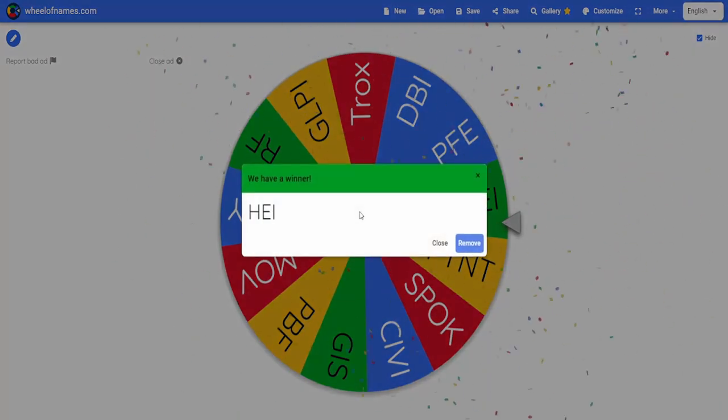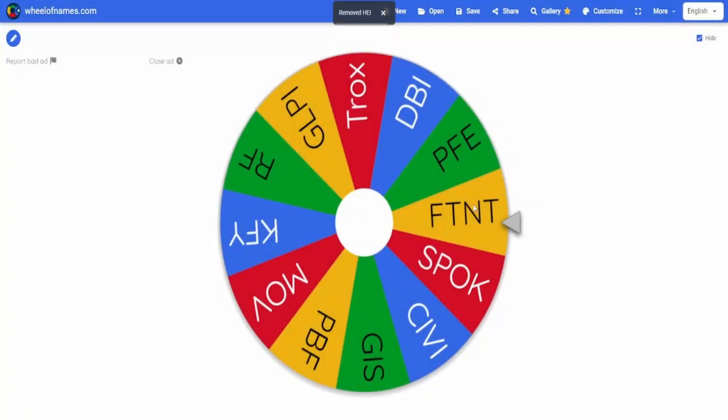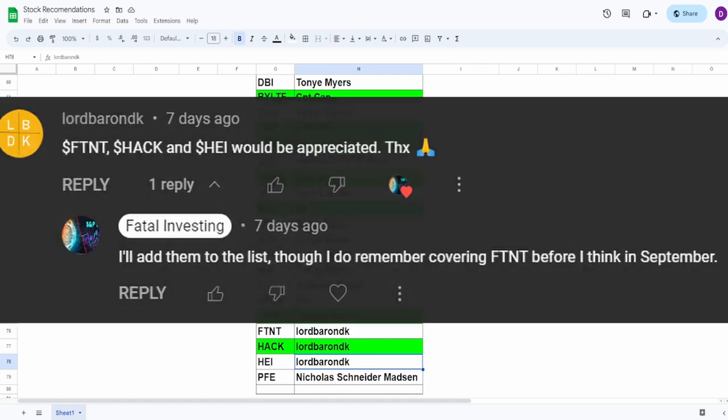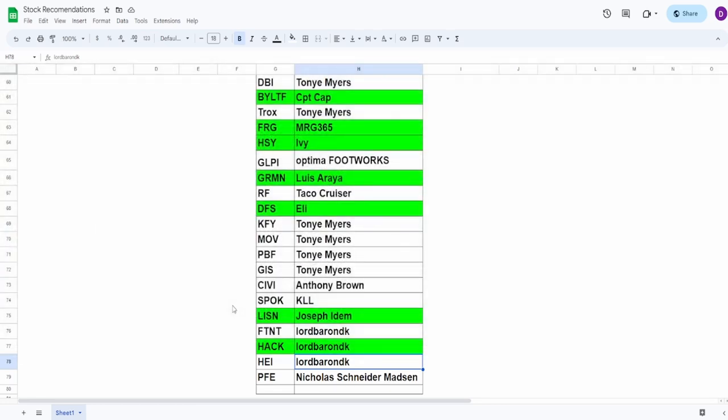We got the stock HEI, and honestly I need to get rid of FTNT because we already did that one. HEI was brought up by none other than Lord Baron DK. This company was brought up by Lord Baron K, just like with the other ones, and I did check — this is a company, not an ETF. So let's take a look at this company and see if the current share price is looking like a buy from a fundamental perspective.